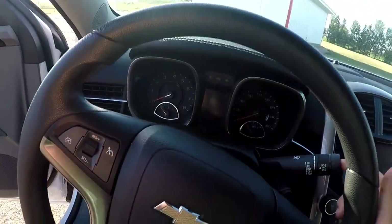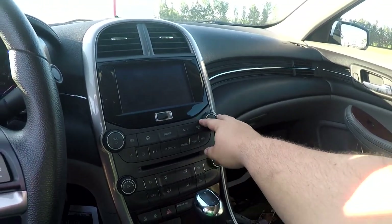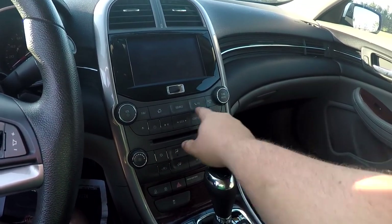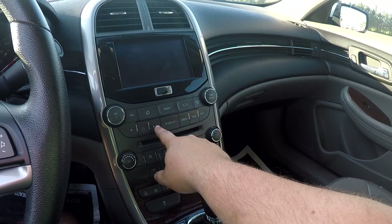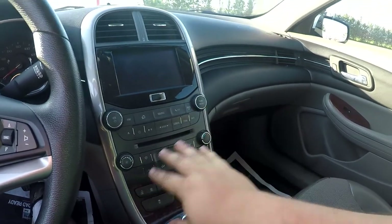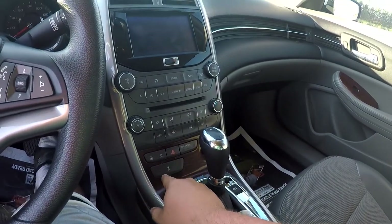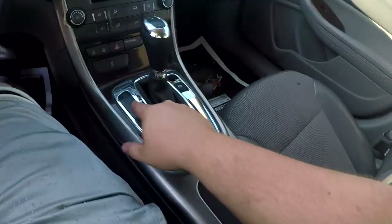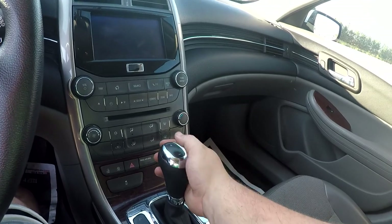On the center console: volume, tuning channel, favorite, home, source, call, cancel, mute, back, disk eject, clock, pause/play, seek, settings, tone, and info. Your basic HVAC system — hot, cold, fan up and down. You got your door lock and unlock in the middle as well as on each door. Traction control, parking brake, PRND, and M so you can bring it all the way back to manual and shift up or down manually. Absolutely pointless.